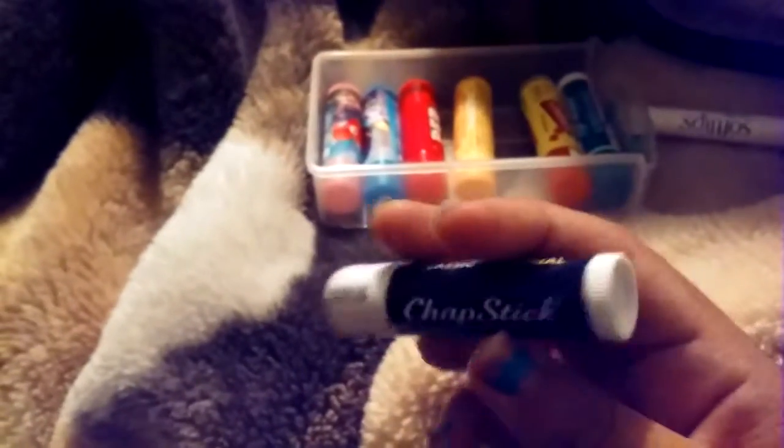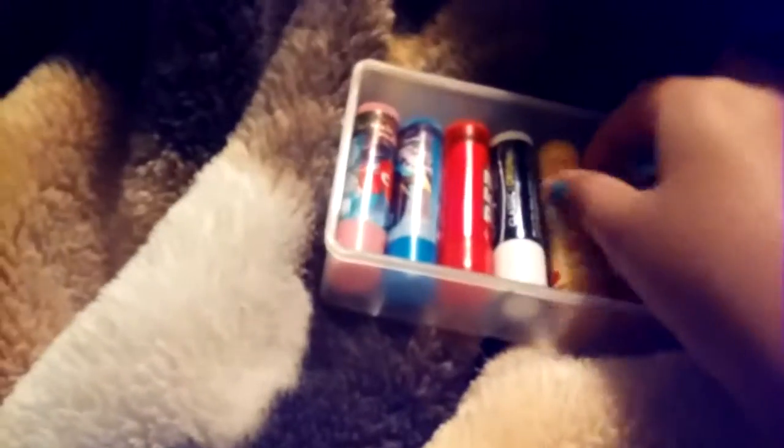Then I have my ChapStick original, which I bought at Morgan Market — you could totally buy these there. This is very nice, doesn't really smell like anything much. It kind of looks like Vaseline. I don't really like that, but I like it and I use it a lot on my lips.